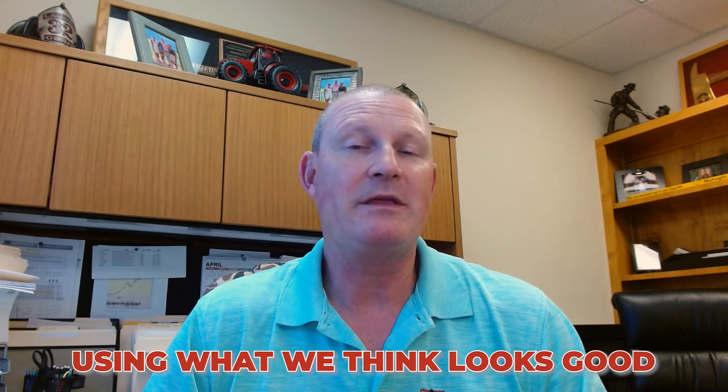There are a couple of differences between a spec home and a custom home, and we actually do both here at Harding Custom Homes. A spec home is something that we build using what we think looks good, and we try to do what's trendy. We get on Pinterest, Houzz, and different other sites to look at things and see what's trendy and what looks good — color schemes, designs, things like that.